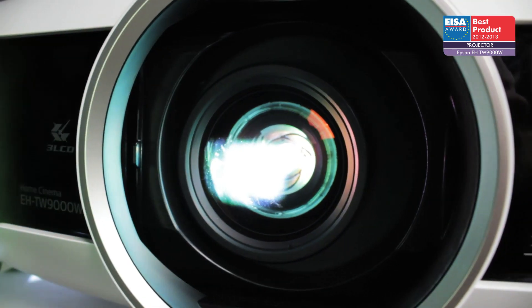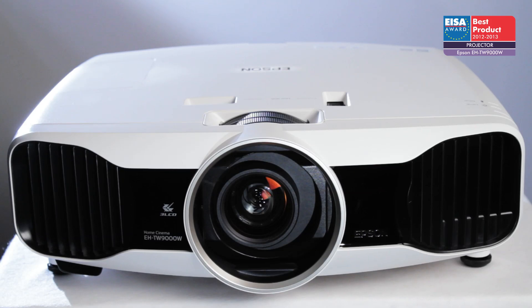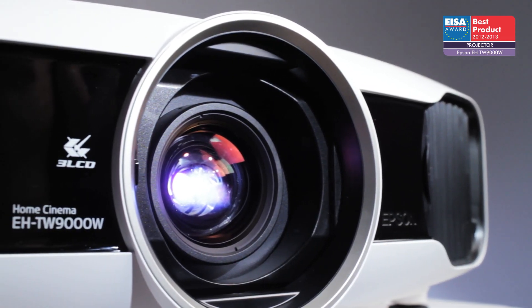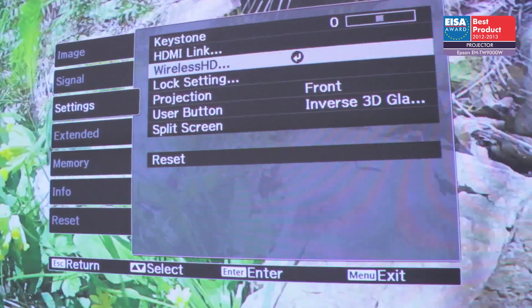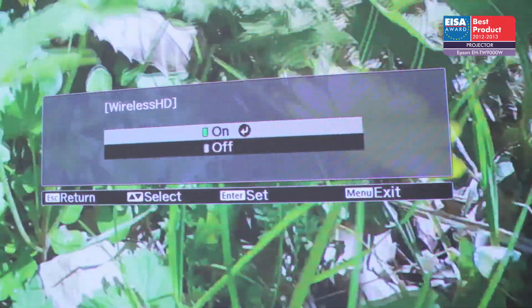The European Projector of the Year 2012-2013 is the Epson EH-TW9000W. It is one of the first home cinema projectors to include wireless transmission of full HD 3D images.